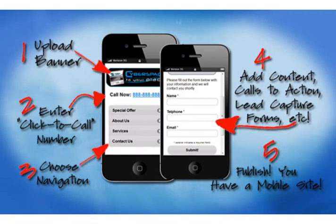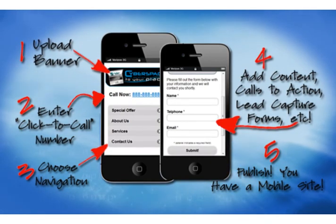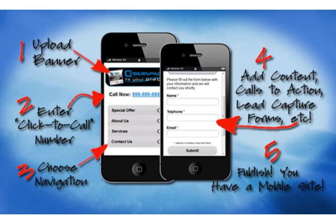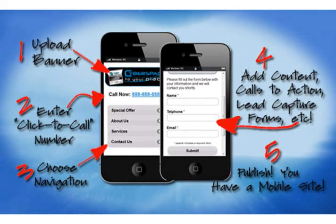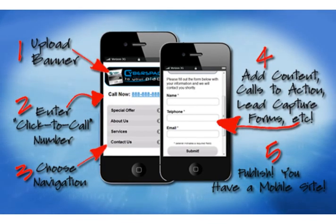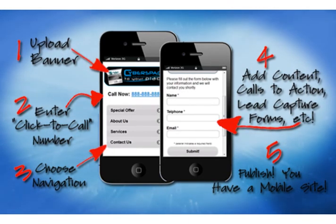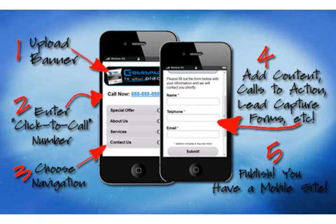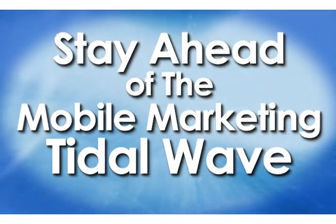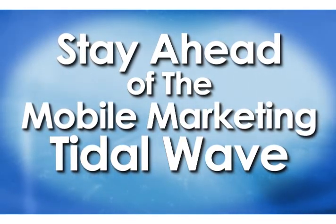As a web designer, I want to make it simple for you to build beautiful mobile websites for your clients and easy to add mobile websites to your list of services. When you add mobile websites to your list of services, you're going to come across to your clients and prospective clients as being on the cutting edge — as someone on the front end of an emerging trend, not someone trying to catch up with it. The truth is I want to help you make money with this mobile trend that you can either choose to be part of, or choose to be left behind.